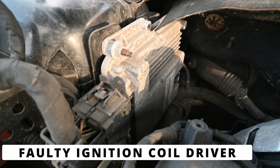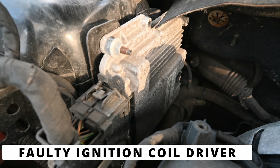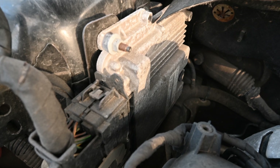The fifth cause could be a faulty ignition coil driver inside of the ECM. This is rare, but if the ECM isn't sending the correct signal to the coil, it could trigger the P0353 code even if the coil and wiring are fine.